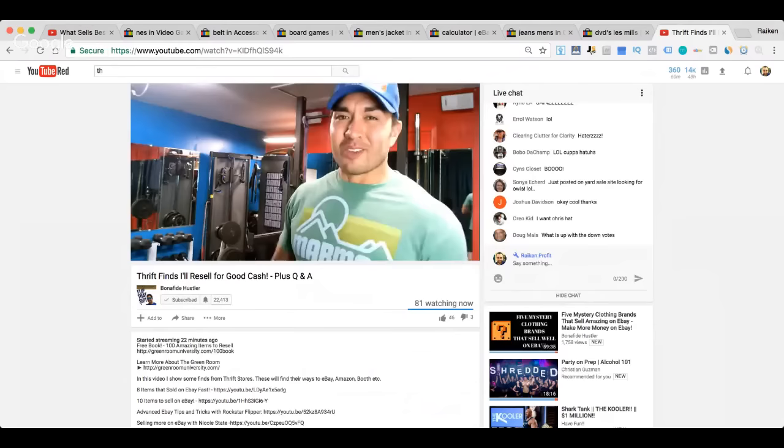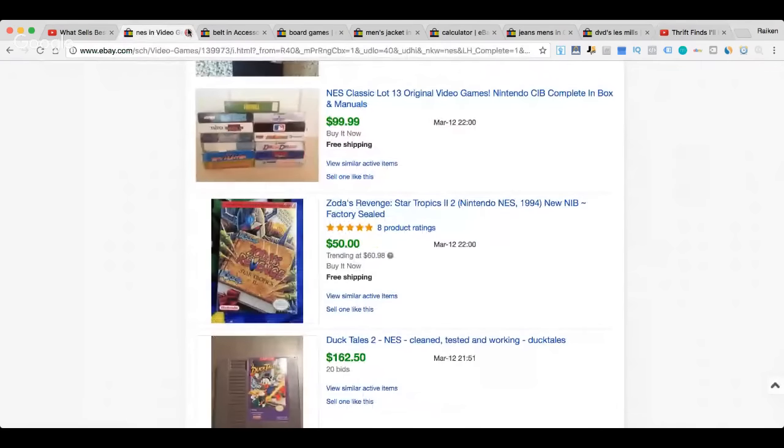Video games are awesome — PlayStation 1, Super Nintendo, regular Nintendo, Dreamcast, Sega Genesis can all make you money. There are so many different systems — it's insane. Garage sales are great for video games.